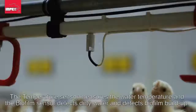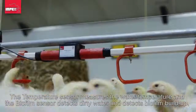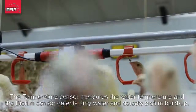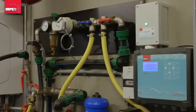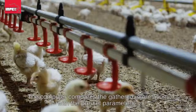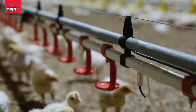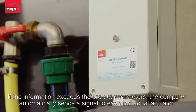The temperature sensor measures the water temperature, and the biofilm sensor detects dirty water and biofilm buildup. All this data is sent to one central control unit: the iControl Flush computer. The computer compares the gathered information with preset parameters.